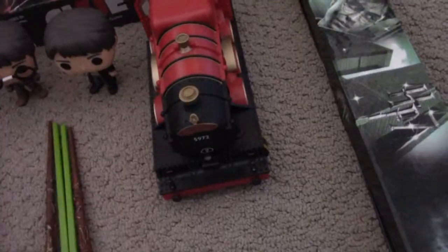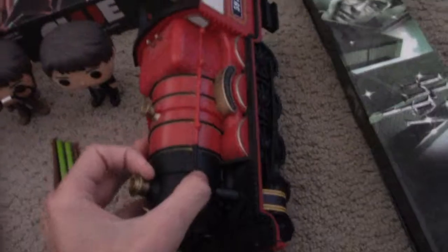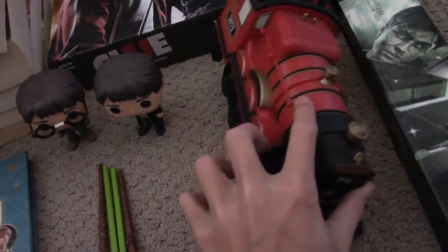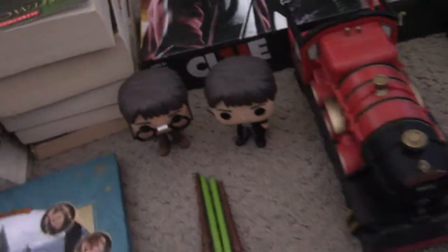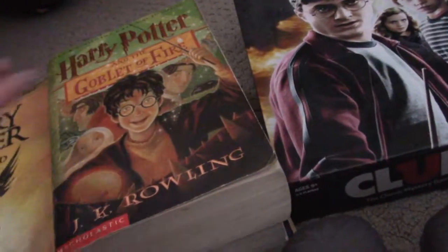This is my Harry Potter wand that I got for Christmas, but then on New Year's Eve I accidentally leaned on it and it kind of snapped in half — but it's still in there. And this is a Funko Pop train which also came with these two figures that I got for Christmas. It's really cool.